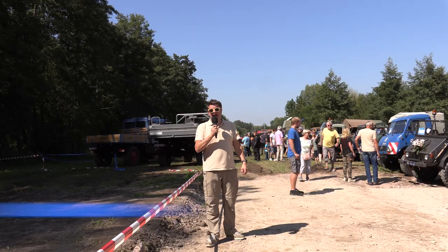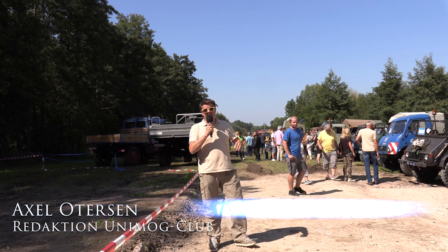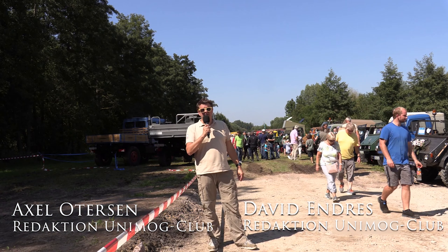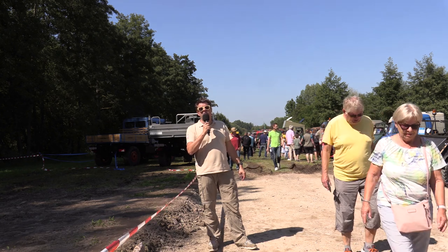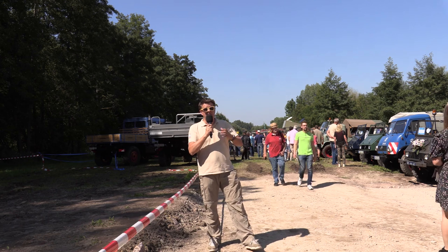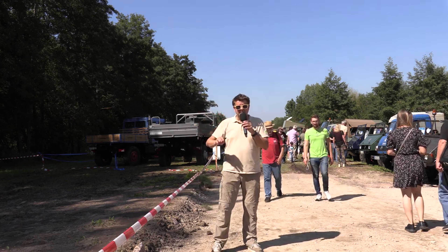Unimog Club Gaggenau. Mein Name ist Axel Otersen. Zusammen mit David Endres sind wir hier das Medienteam und wir sind heute hier am 4. September im Unimog Museum – nämlich 75 Jahre Unimog. Ich habe eine Sonnenbrille auf, weil die Sonne scheint. Wir haben Kaiserwetter.